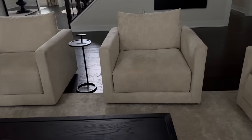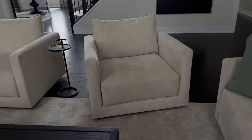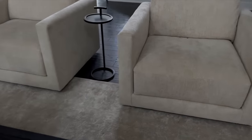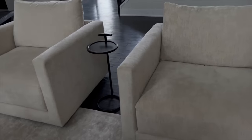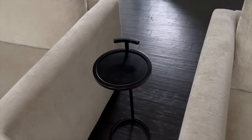We went with swivel chairs — the price was $1,149 each. They swivel all the way around, which is really great. Also, this little martini table is from Restoration Hardware and was $345. It's 10 inches — they do have different sizes, but this was perfect because I didn't want anything too big. It's great for drinks when we're watching a movie.